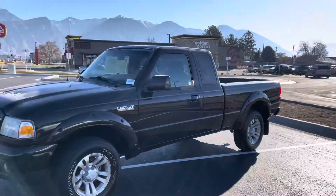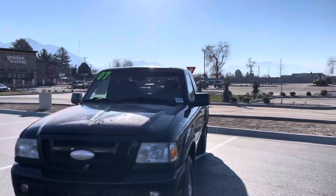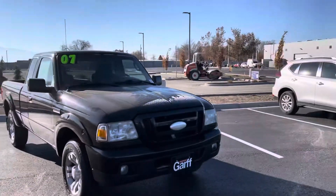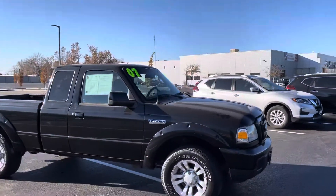Hey Juan, here's the walk-around video of that Ranger for you. It's in super, super good shape, as you can see from the pictures in the video. 2007, tires are in great shape. Runs super nice.